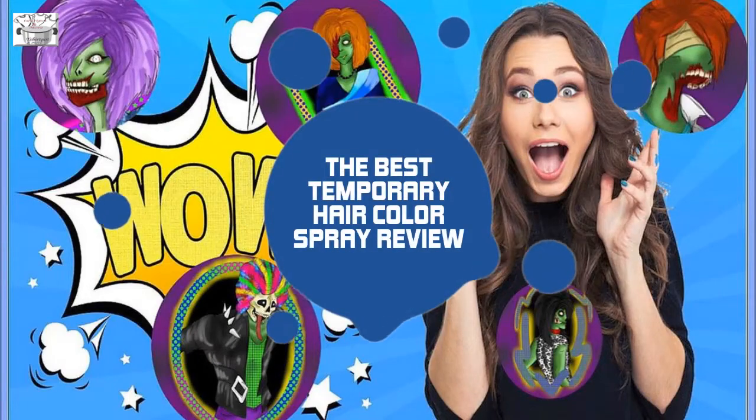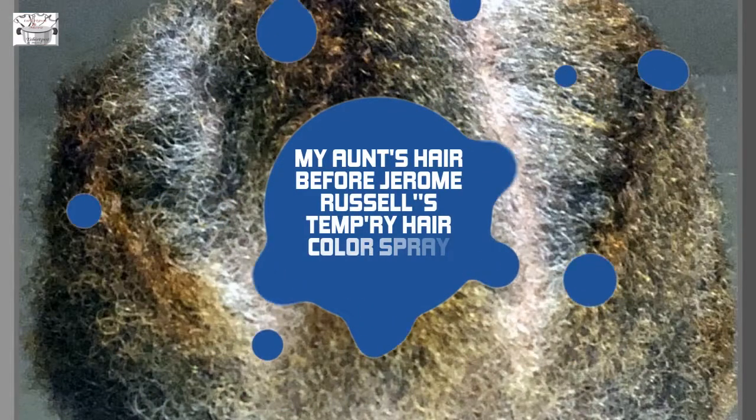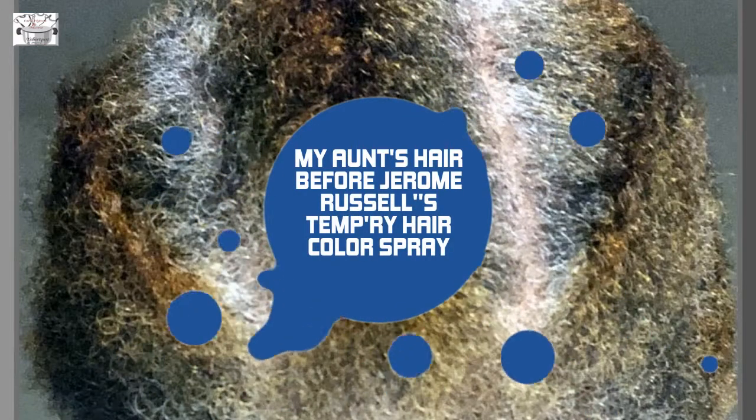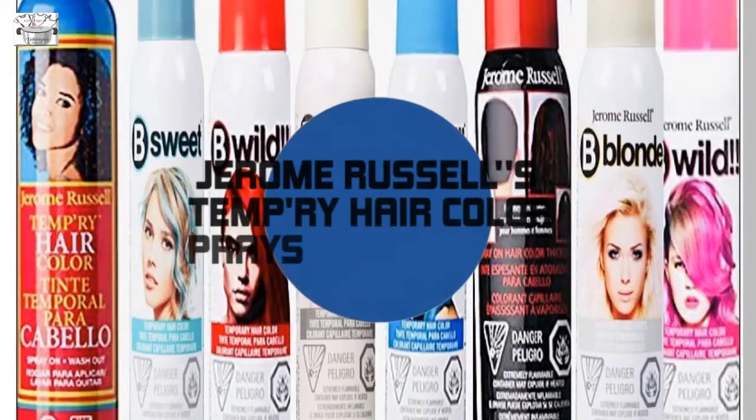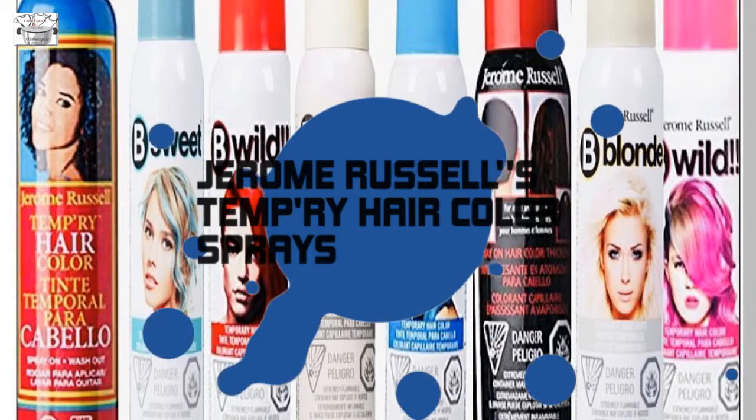The best temporary hair color spray review. My aunt's hair before Jerome Russell's Temporary Hair Color Spray. I give you Jerome Russell Temporary Hair Color Spray — hair dye in a can.